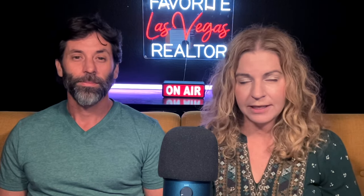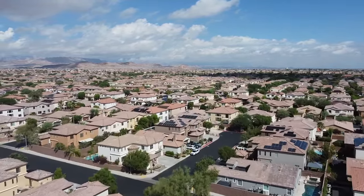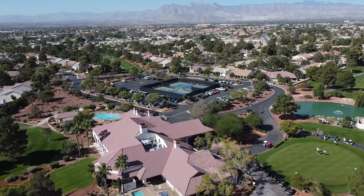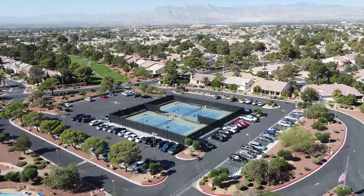Las Vegas neighborhoods are most often delineated by master plan communities that dominate the valley. While some established communities like Summerlin have been around for a few decades, others are much newer and are already making top-selling lists. Because of their sheer size, master plan communities can incorporate extensive recreational amenities like lakes, golf courses, expansive parks with bike paths, and jogging trails. Here are our top 10 neighborhoods, not including Henderson or the North Las Vegas area.